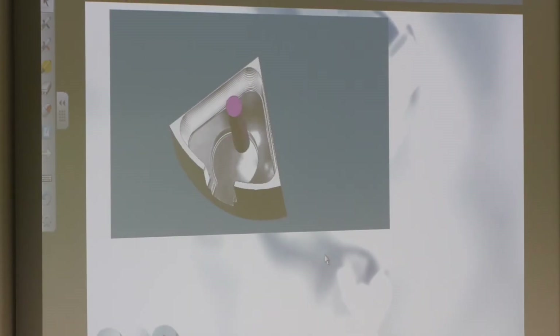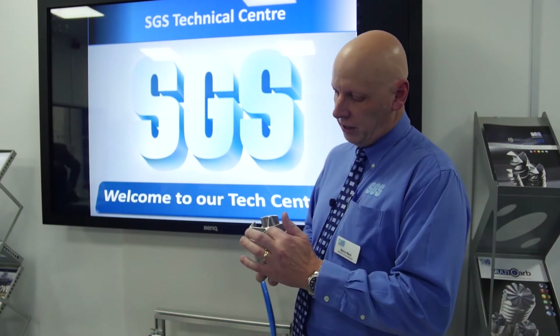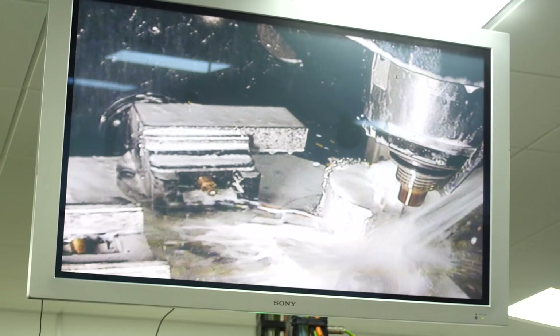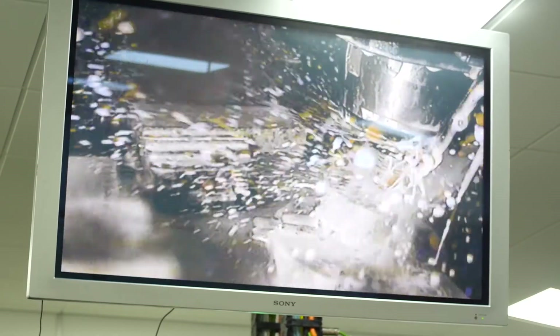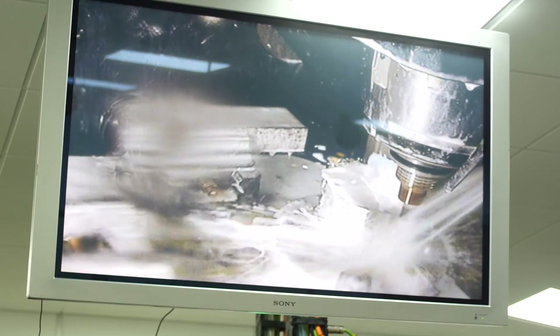The first demonstration part we're running today is in stainless steel 316. The part consists of two different pockets. The first pocket uses the painted Z-carb four-flute tool, using the Vortex strategy for heavier engagement. On this part it's a 2.5mm step over, running at two times depth on the AP — which is more than you would typically do with that type of cutting.